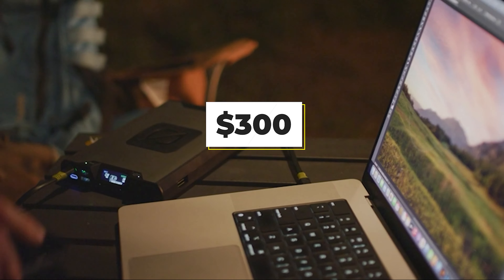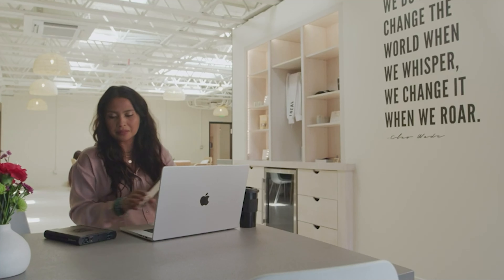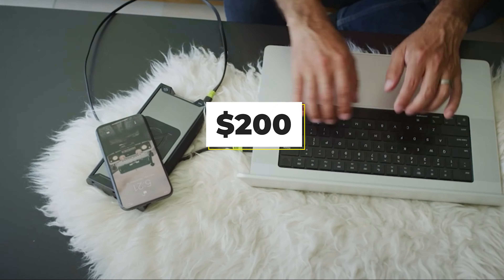The Sherpa is not cheap at $300, but if you don't need the AC out and can live with a single USB-C, the Sherpa PD is otherwise the same for only $200.